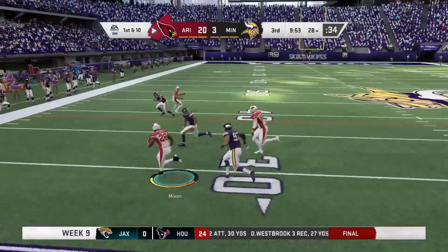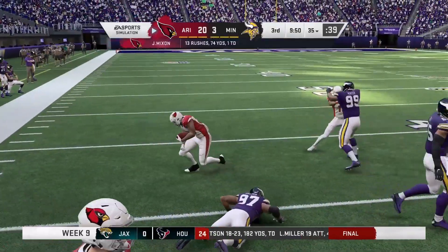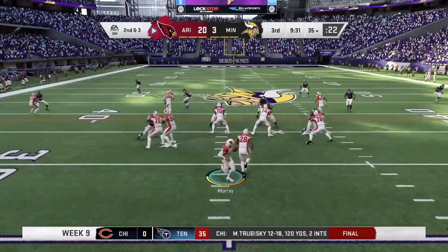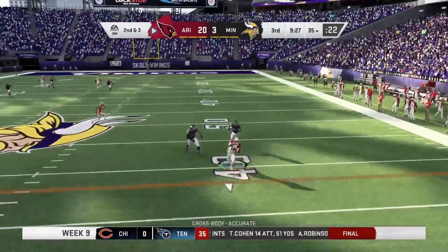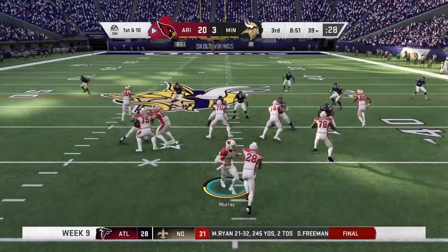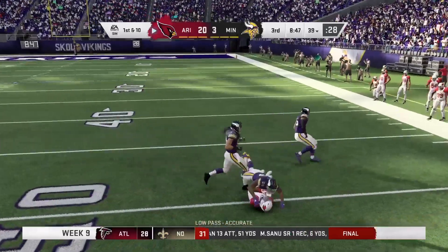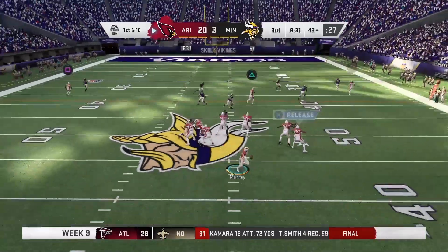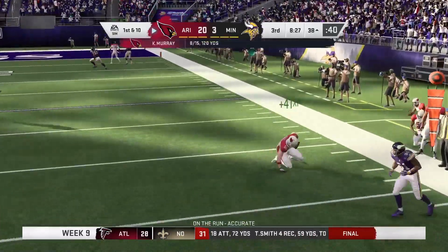1st and 10 — run by Mixon for about 7 more yards. 2nd and 3 — dropping back to pass on a play action fake, finding Jerry Judy just barely in front of the 1st down marker, gives us a new set of downs. 1st and 10 — same play again, Jerry Judy on the curl route, picks up about 14. 1st and 10 — pass to Sikki for about 10 to 11 yards.